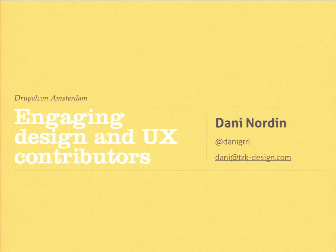My name is Dani, and I'm here to talk to you today about engaging design and UX contributors. Part of that involves talking about what design actually means to me and hopefully to many of you in this room, talking about what it's like to be a designer in the Drupal community, and talking about some of the roadblocks I've uncovered in research I've been doing in the community for the last couple of years.